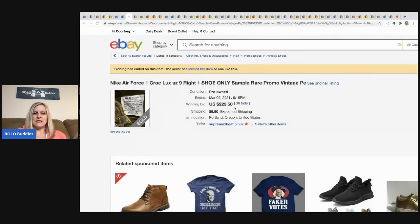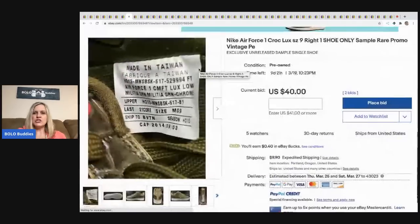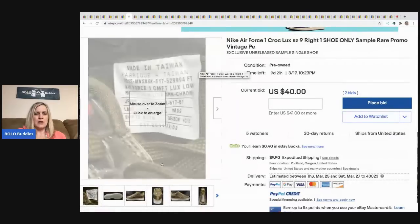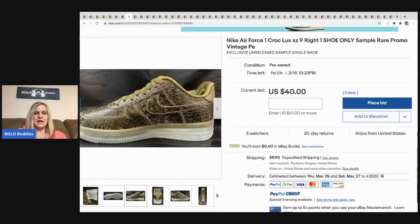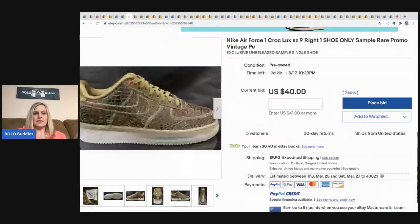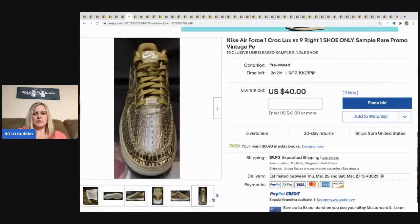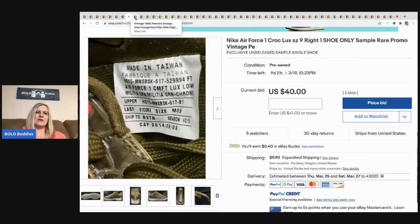The next item: the buyer didn't pay so it was relisted. It was $223.50 with 38 bids — it's one shoe only, apparently a sample shoe. It's currently relisted at $40. I wondered why they'd use the tag as the main photo, and someone in the group said because the tag has all the important information.